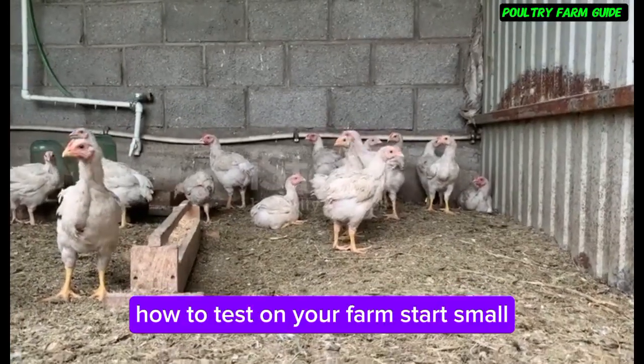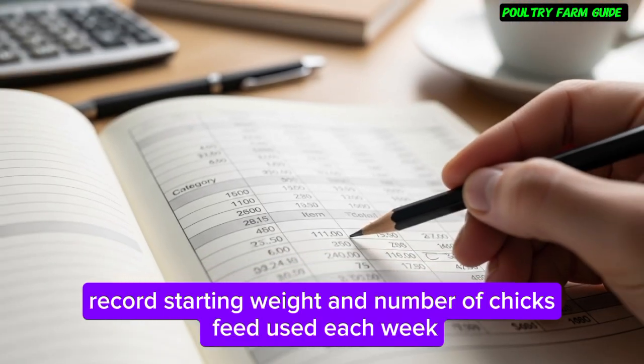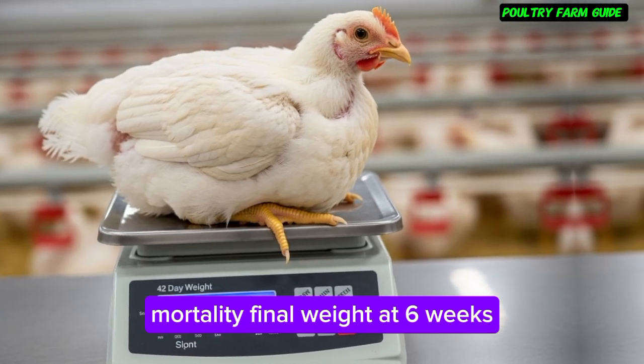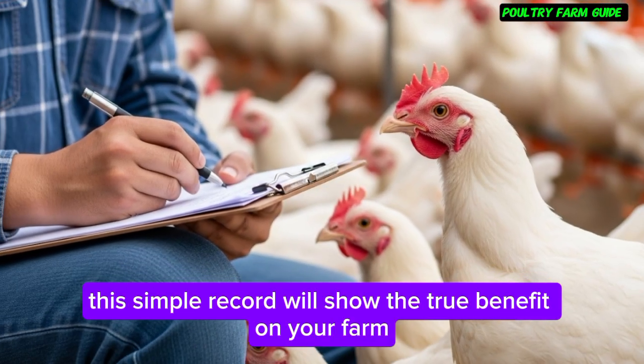How to test on your farm: start small — pick one batch of birds. Record starting weight and number of chicks, feed used each week, mortality, and final weight at 6 weeks. Compare with your normal batch. This simple record will show the true benefit on your farm.